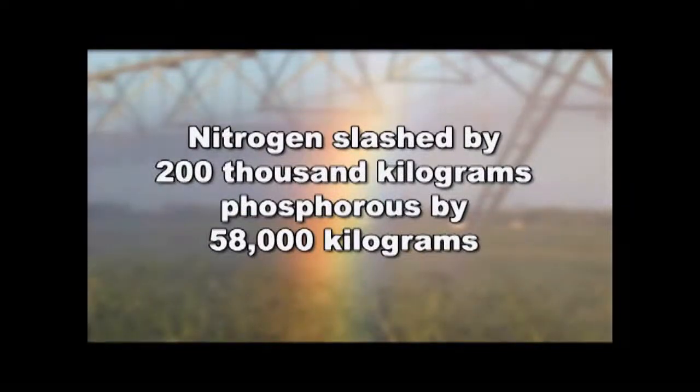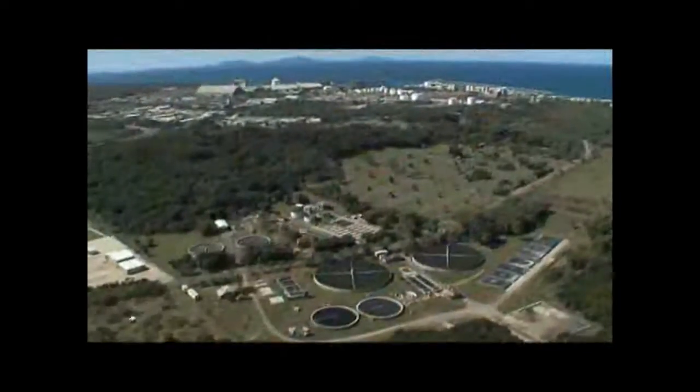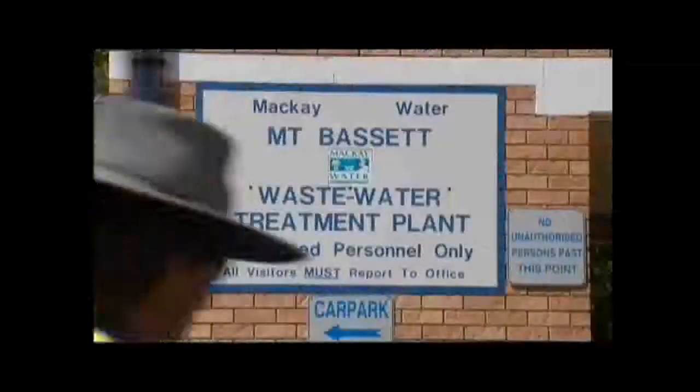It removes 250 tonnes of nutrients every year, rehabilitates groundwater resources, and the most tangible benefit of all — the closure of the 45-year-old Mount Bassett Wastewater Treatment Plant, ending the need for an ocean sewage outfall.